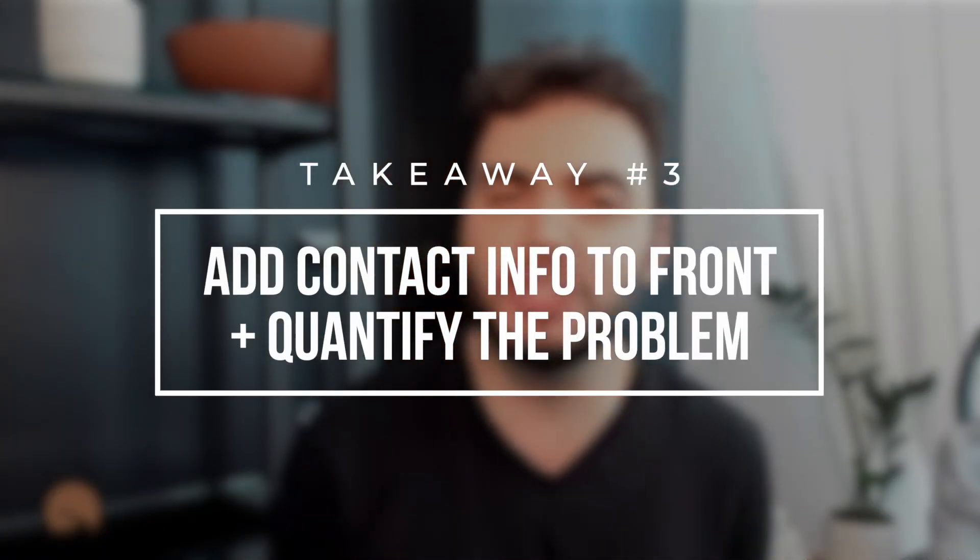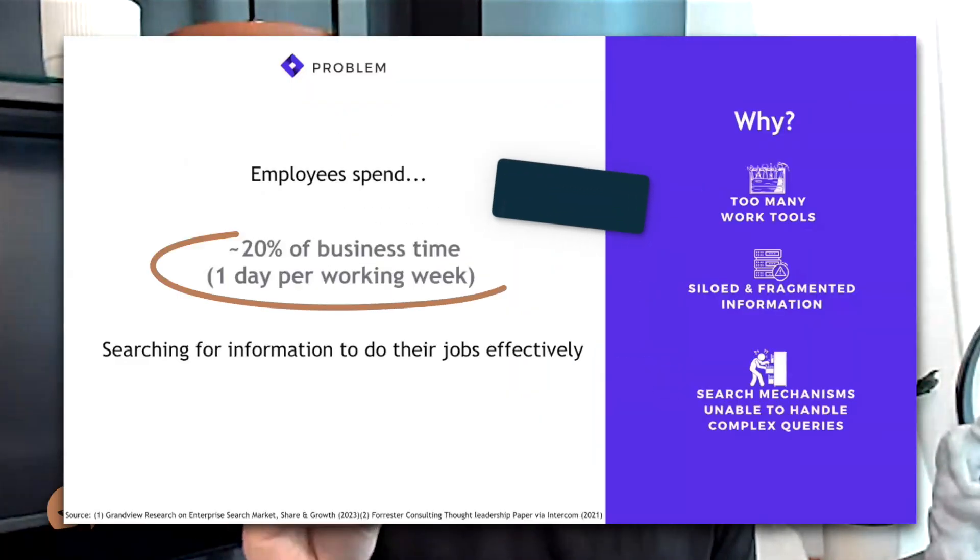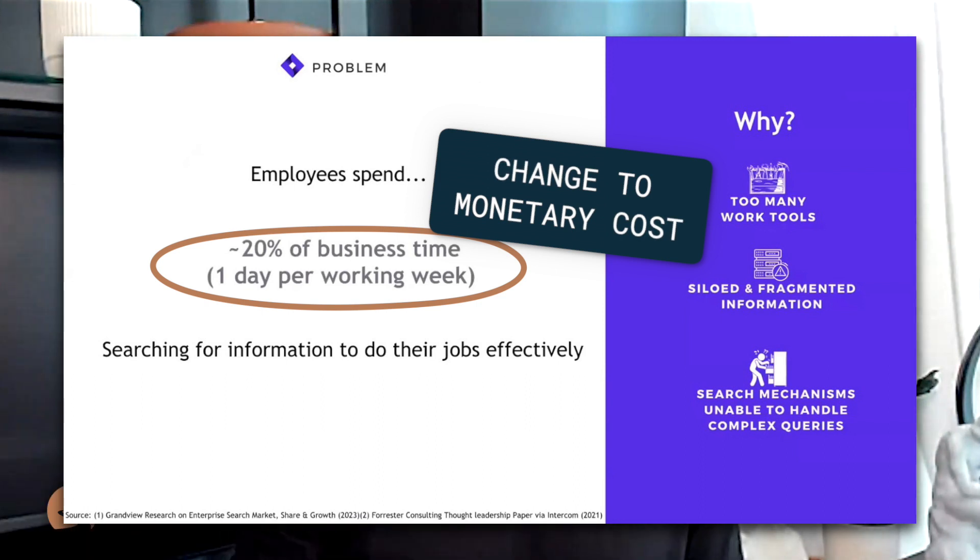In terms of ways we can improve: on the first slide I'd probably put your contact info. And then when we got to the problem slide, I'd convert that time cost into a monetary cost — so if you're saying this much time is lost, well obviously that's money as well, so how much money is that? That's going to make the number immediately exciting for a potential investor.